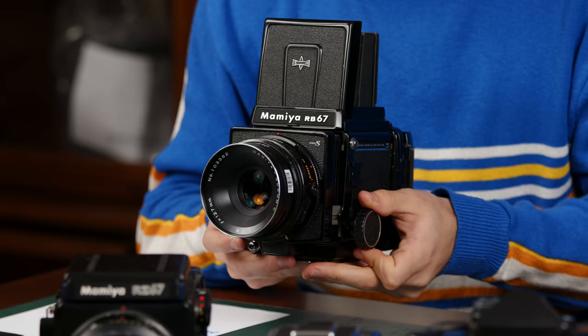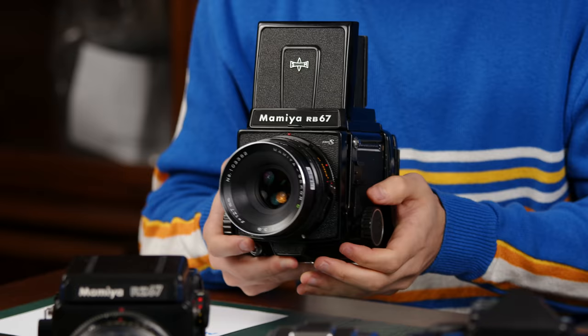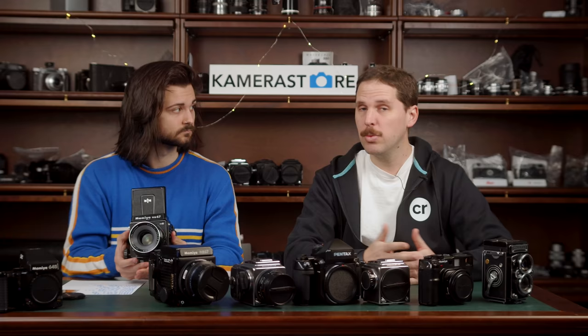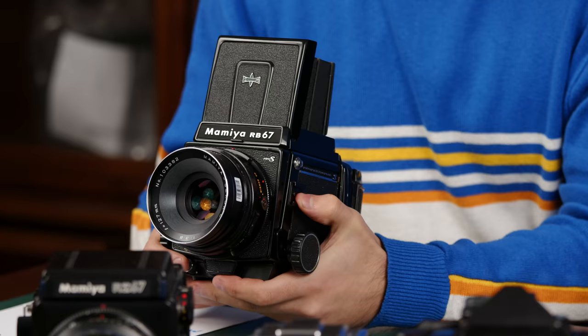The RB and RZ were sold concurrently — the RZ came out in 1982, 12 years after the RB. The RB had the Pro, Pro-S, and Pro-SD models. The SD brought backs without light baffles. They also had a 6x8 motorized back and a Polaroid back that is actually 7x7 for peel-apart film. Both were sold at the same time — some people wanted the mechanical part and some preferred the RZ.